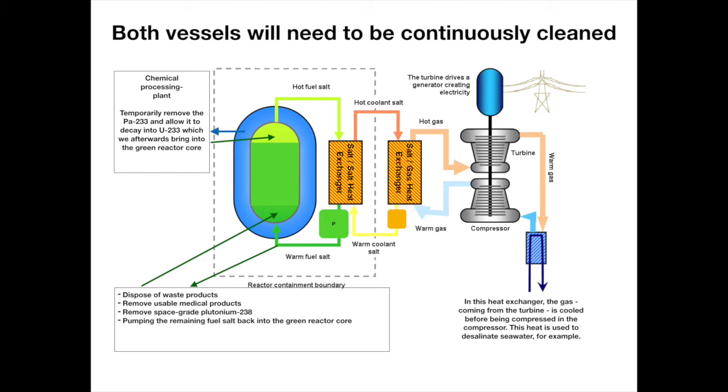Both vessels need to be continuously cleaned. From the green core, quantities of salt mixture containing uranium and fission products are continuously pumped out to a chemical processing plant, which filters out fission products and sorts them according to waste, usable medical products, or useful products for space exploration. The fuel salt stripped of fission products is then pumped back into the reactor vessel for further fission. From the blue vessel, mantle salt containing uranium, thorium, and protactinium is routinely pumped to a chemical processing plant, where protactinium-233 is purged out and placed in a holding chamber outside the reactor vessel for over a month until it decays to uranium-233.